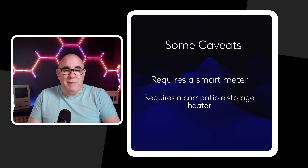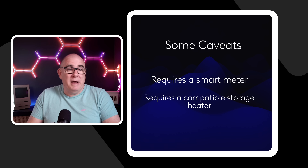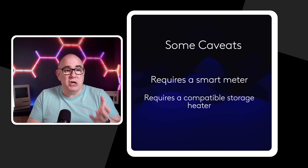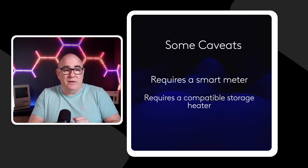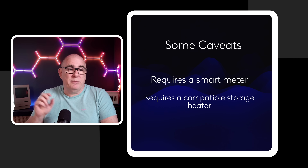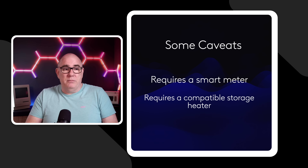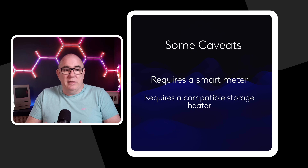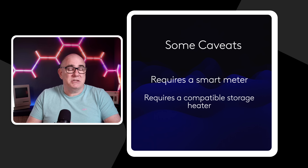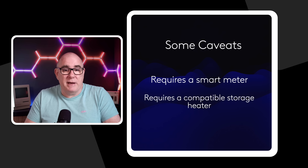You also need a compatible storage heater. The heaters I have in my conservatory are not compatible — these heaters require a direct wiring into your meter so Octopus can turn them on and off via a physical wire running into the smart meter. If you have that type of setup, check the Octopus website to confirm compatibility. The more modern Wi-Fi-only heaters like mine may not work right now, but Octopus say they'll be adding support for those over time.